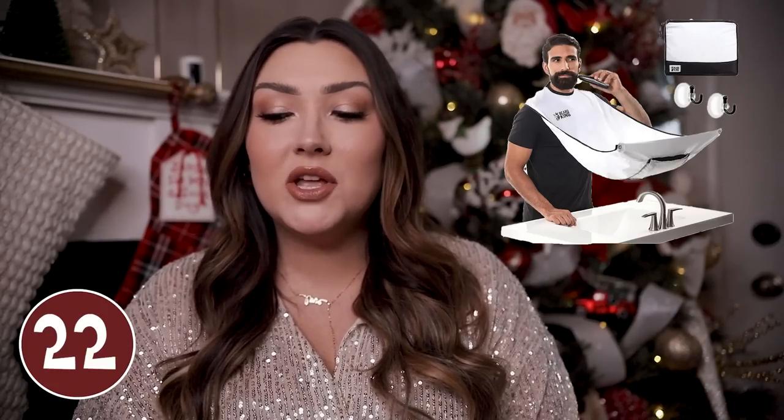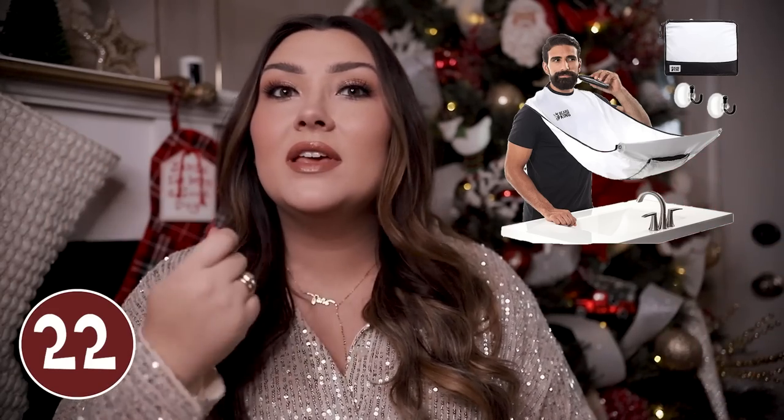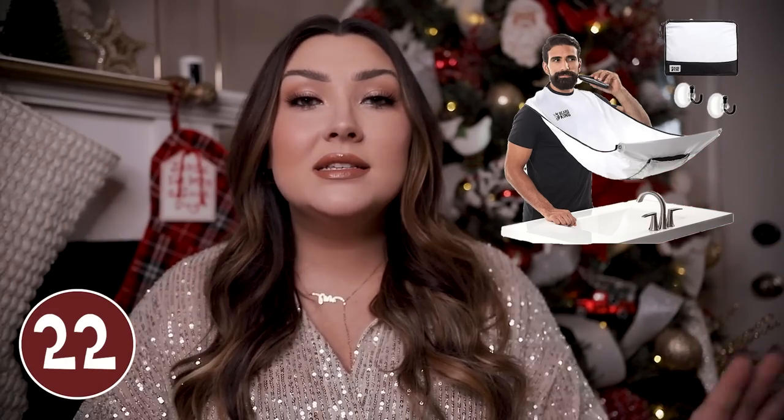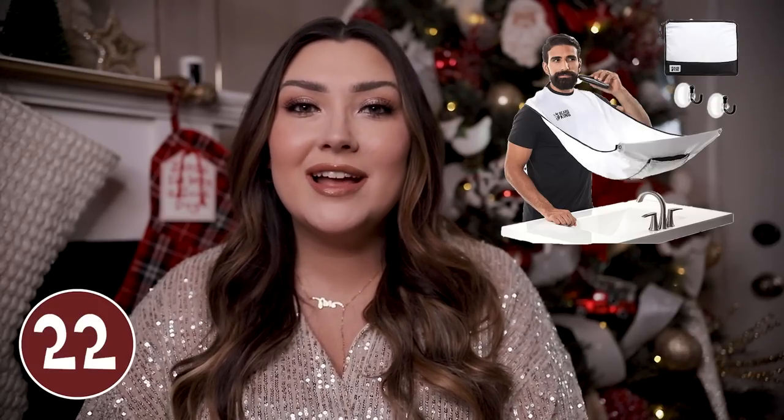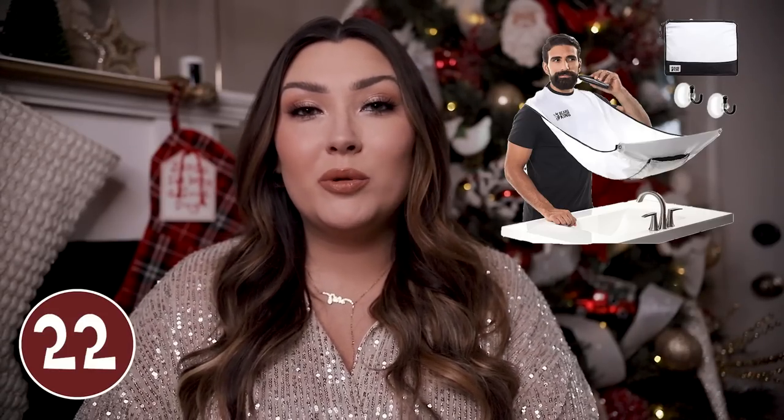Next we have the Beard King apron — ladies, this one is more so a gift for you. It's basically an apron that you attach to your mirror, creating a drape between the man and the mirror so his hair when he's shaving his beard and mustache does not get all over your bathroom. It's very convenient to keep the mess to a minimum. If you get this for him and can enforce that he use it, hopefully you won't be as annoyed by all those little hairs all around your bathroom all the time.